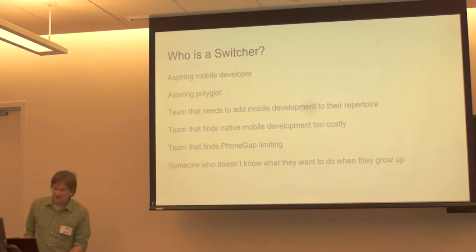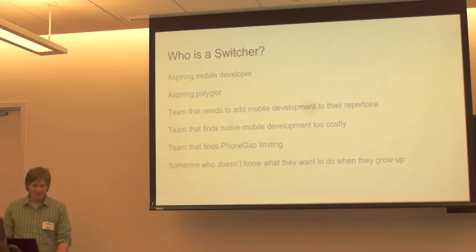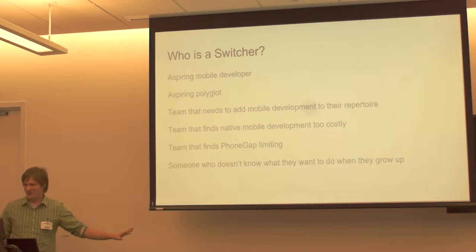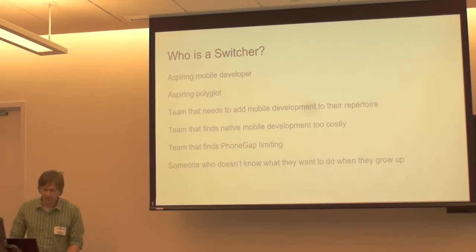Who is a switcher? A switcher is someone who maybe is doing web today and wants to do mobile tomorrow. Someone who is an aspiring developer who just wants to collect all the languages. It could also be a team — a team that maybe isn't doing mobile today, maybe they're doing full-stack web development, and they want to add mobile to the repertoire without having those guys over in the corner who do weird arcane iOS and Android stuff. Teams that find PhoneGap limiting in some way, who wish they had full control over the native platform.